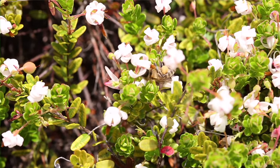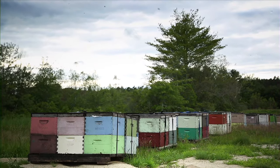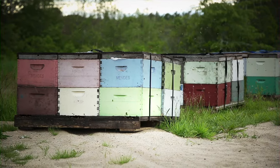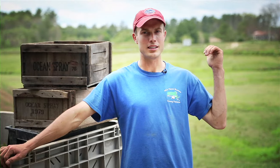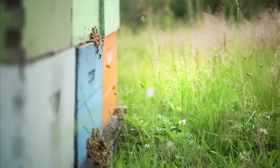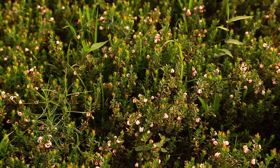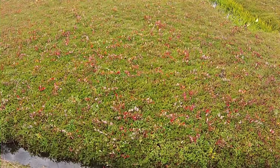Cranberries have to be pollinated to produce a crop. We are so mindful of the importance of bees and the synergistic relationship that we need to have with the bee population. In the background we also have commercial bees in. The bee population will pollinate the blossom and then the blossom falls off and you get the start of the cranberry.